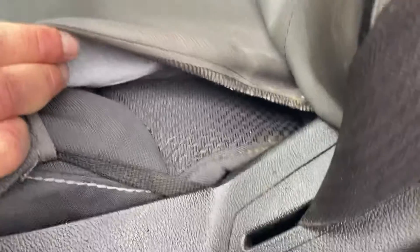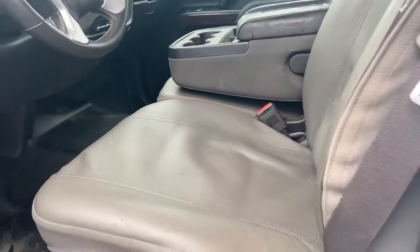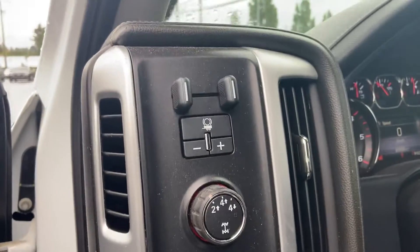Interior-wise, you can see it has seat covers on it. Underneath the seat covers is a really nice black upholstery that has never been sat in — he put these on right away. So underneath these seat covers is brand new black upholstery.